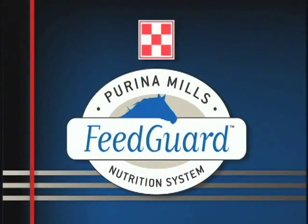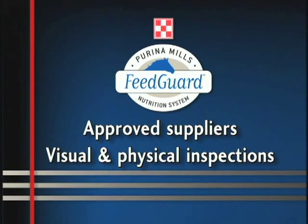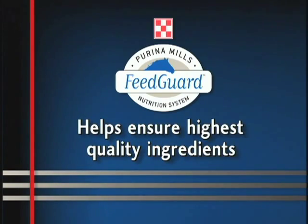The Feed Guard Nutrition System of approved suppliers, along with visual and physical inspections prior to manufacturing, helps ensure that the industry's highest quality ingredients are used.